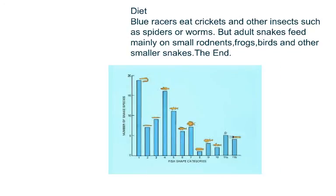Diet. Blue racers eat crickets and other insects such as spiders or worms. But adult snakes feed mainly on small rodents, frogs, birds, and other smaller snakes. That's the end.